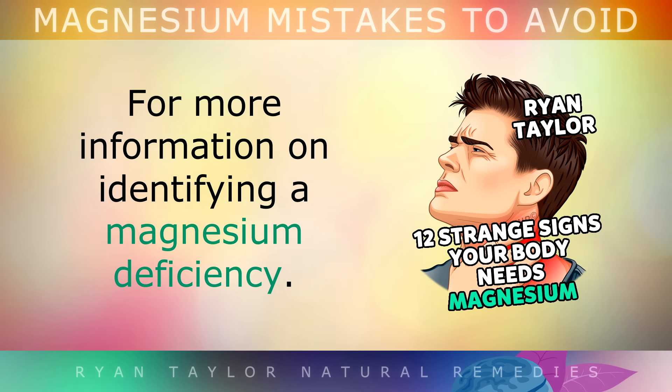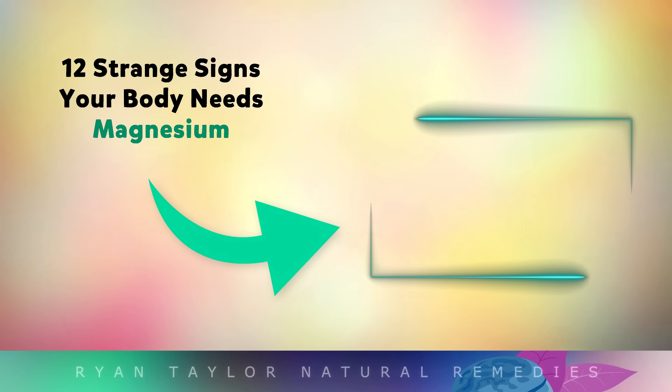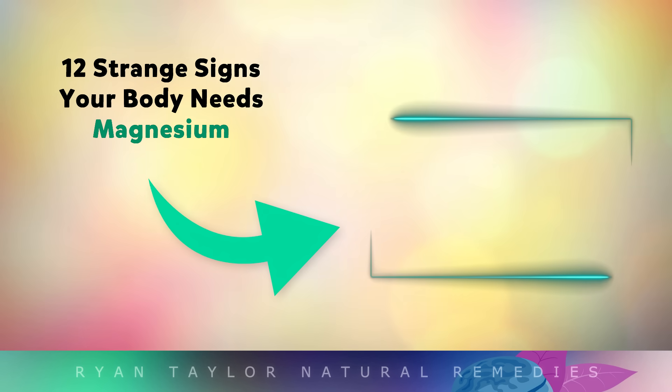If you'd like more information on identifying a magnesium deficiency, watch my previous video that's on the screen now. Thank you so much for watching, I wish you great health, wealth and happiness.